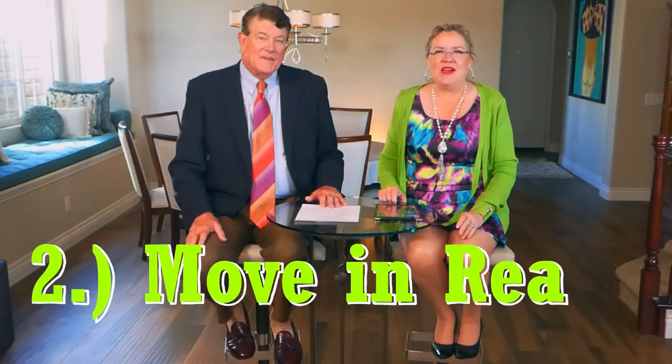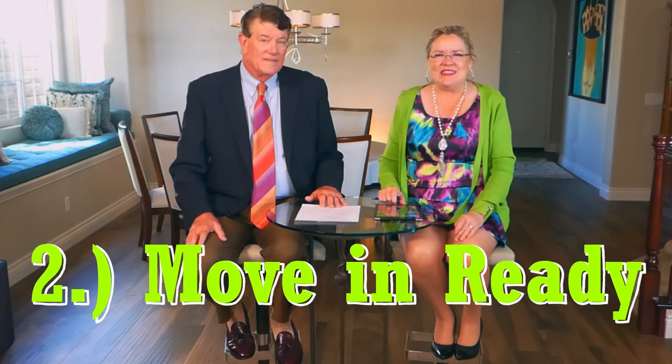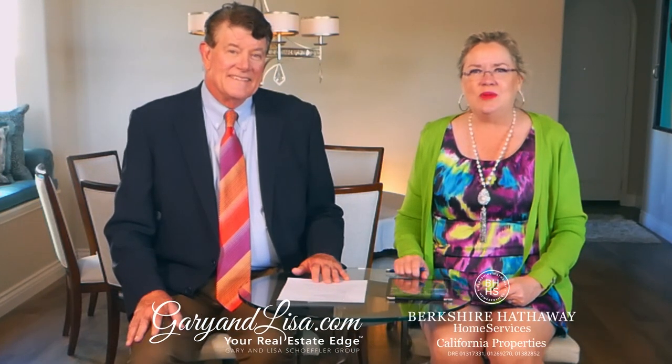Number two: buyers want it move-in ready. Who doesn't, right? You want to just be able to move in and start living your life. But what does that mean to you as a seller? It means you might want to take care of some of the things that will come up in the escrow process — do some of the inspections up front: the home inspection, termite inspection, lateral sewer inspection — and get those done so you can provide them to the buyer. It will make your negotiations down the road a little easier when the buyer knows up front what those inspections will show.